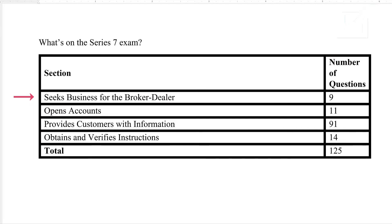Section 1 is Seeks Business for the Broker-Dealer — 9 questions. Section 2 is Opens Accounts — 11 questions. Section 3, entitled Provides Customers with Information, is where all the product knowledge questions are found — 91 questions. Section 4, Obtains and Verifies Instructions, is 14 questions, for a total of 125 questions that count.